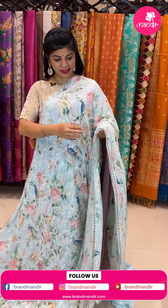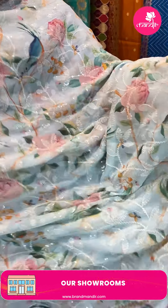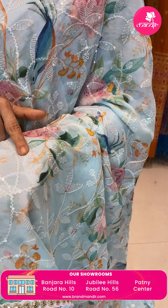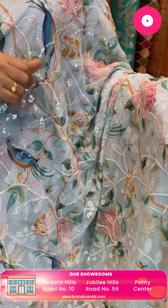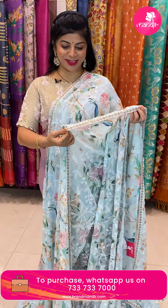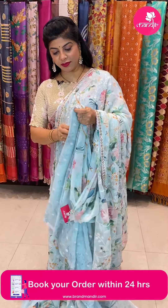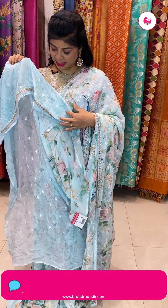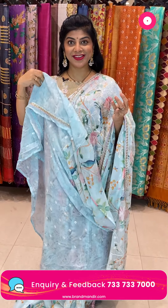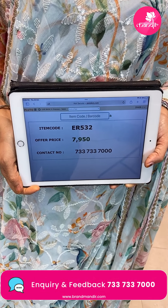Next saree — beautiful pure georgette in light sea blue with printed florals and transparent sequins — super shiny. Cut work sequins border, very cute, half-inch. Running pallu ending with border. Self blouse with border and sequin butas. Price 7,950. Code ER532. WhatsApp 7337337000.